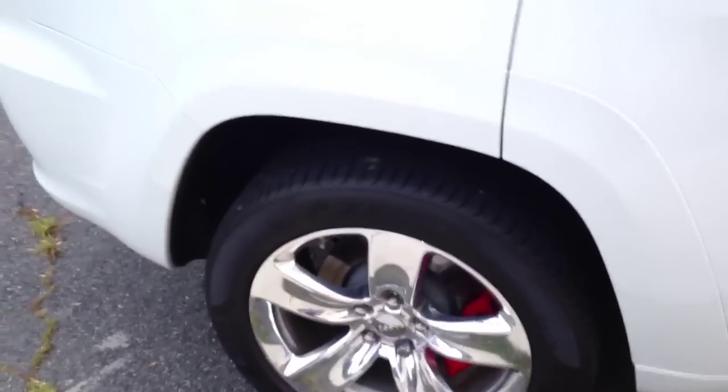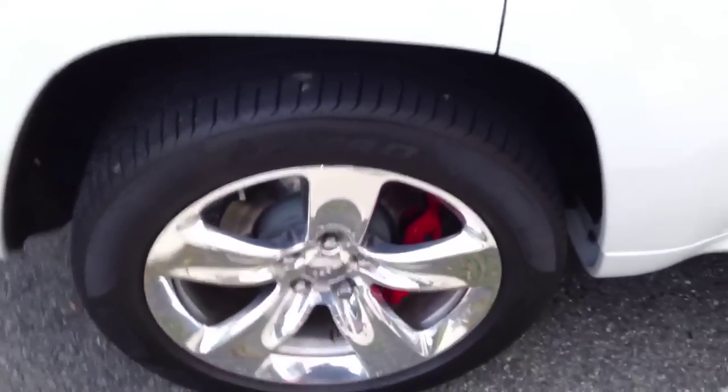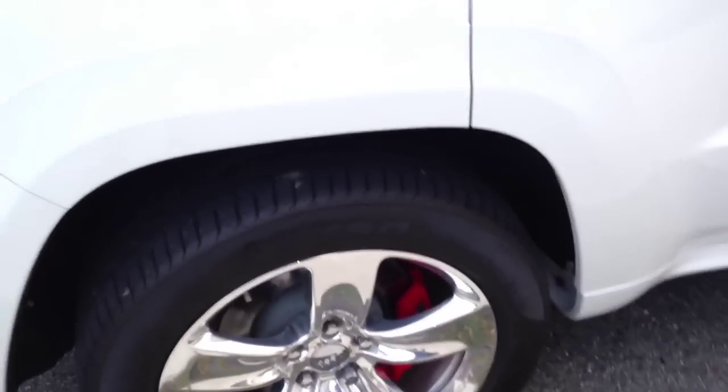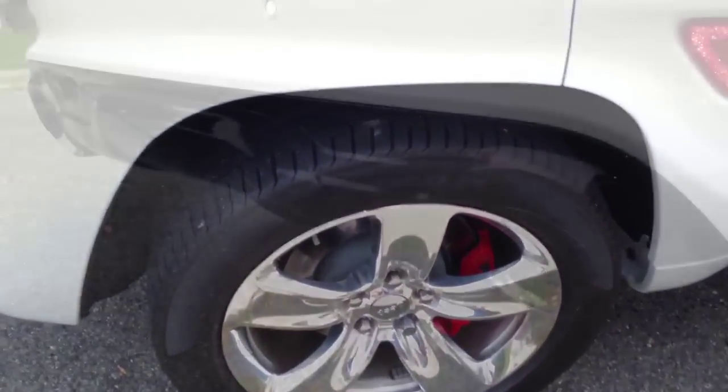All right guys, you're gonna see in a second what the stock exhaust sounds like — I'm just taking a picture of the tires. What we're doing is changing it to the Borla ATAK exhaust. Here's a clip of the stock exhaust.